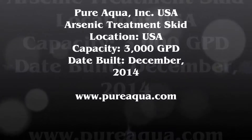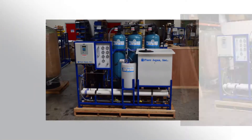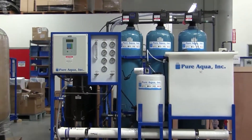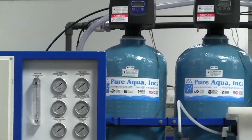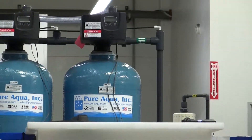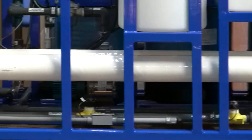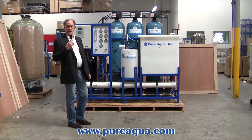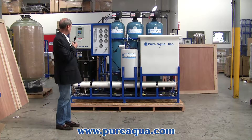Thank you for joining us. Today is December 8, 2014, and we're in Santa Ana, California at the headquarters of PureAqua. Behind me, we have a water treatment system that we've just completed and mounted.